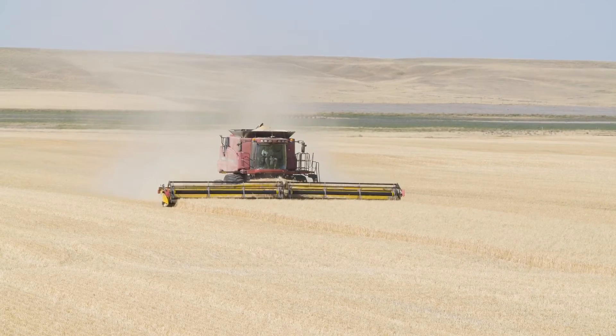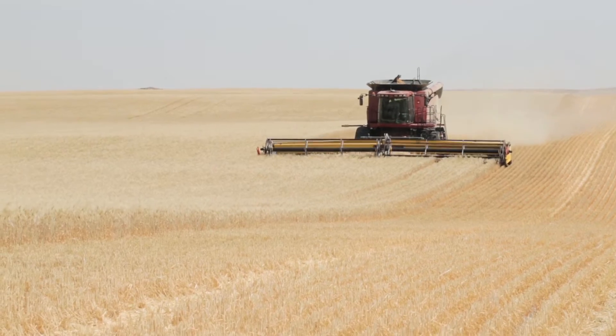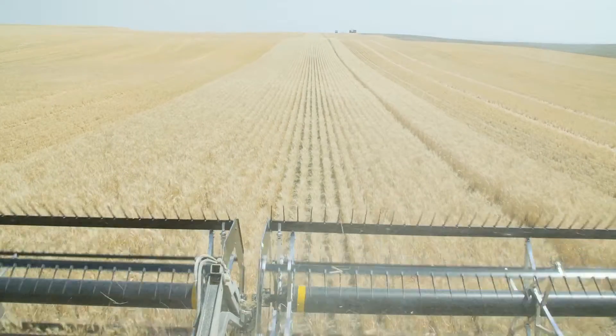The satellites without the correction get you within five or six feet. The correction being supplied by TopNet allows the position to be within one inch forever. If I come back next year and I have a position mark, I'm within an inch.